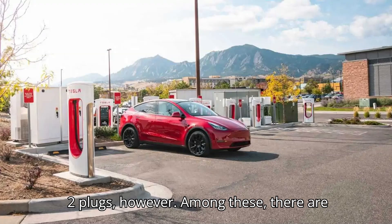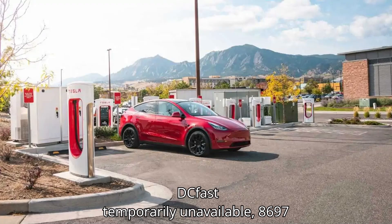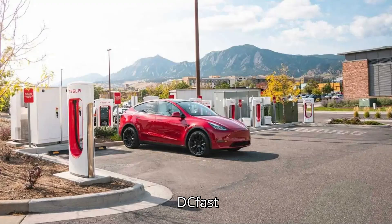However, among these, there are more than 9,000 chargers listed as temporarily unavailable — 8,697 DC fast chargers and 775 Level 2 plugs.